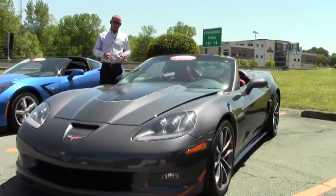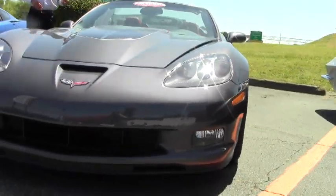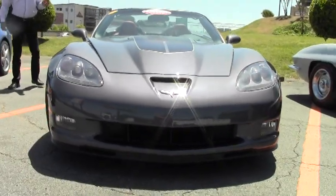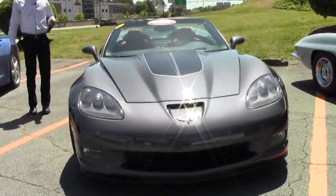Basically what this car is, is a Z06 Convertible. It's got the 427 engine — 505 horsepower LS7 V8 engine — six-speed manual transmission.